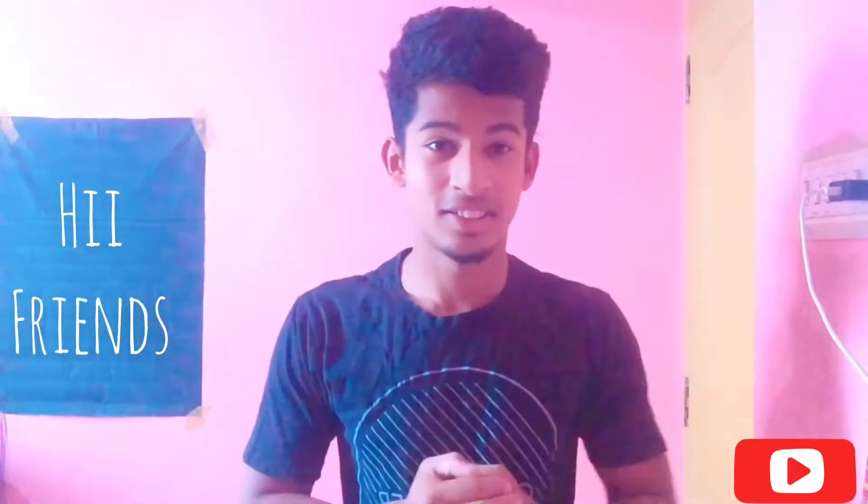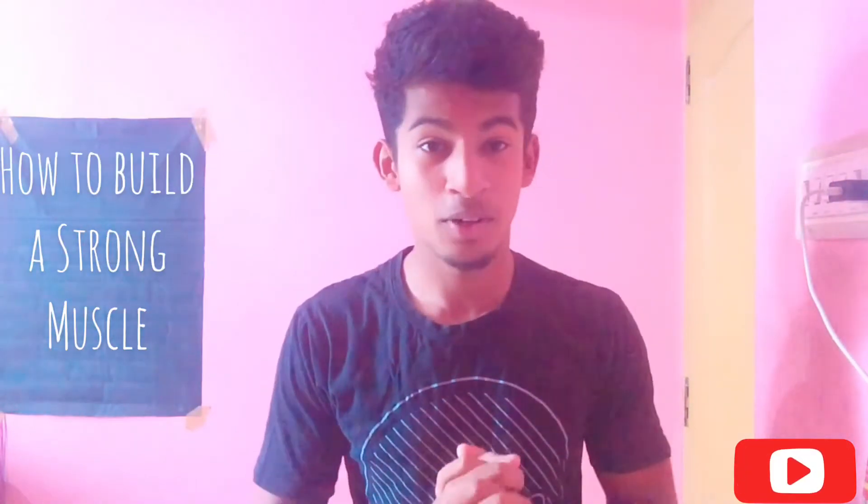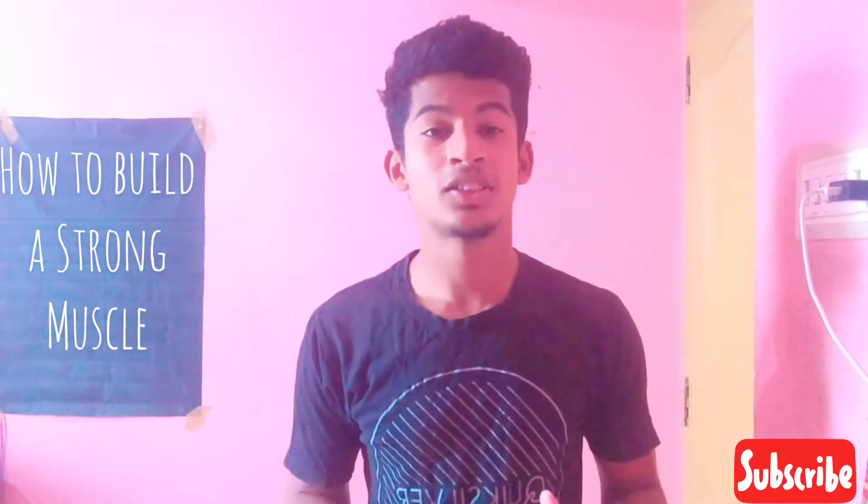Hi friends, I am Shafil. This is BMOS Fitness. Today the topic is how to build a strong muscle.